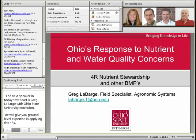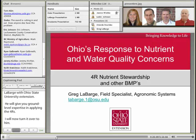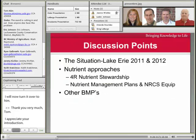Thanks very much, Tom. Appreciate that introduction — it leads well into what I want to discuss today, and that's how we are in Ohio working with this whole issue as far as nutrient concerns and water quality. I want to start off by sharing the discussion points I want to cover today.